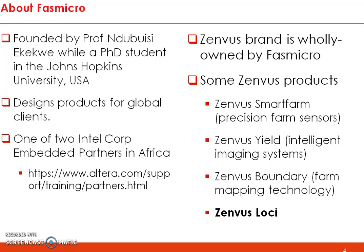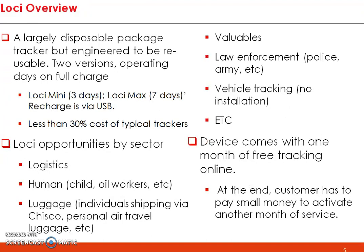Xenvos is a wholly owned unit of Fast Micro Group and we have solutions including Smart Farms, Xenvos U, Xenvos Boundary, and now Xenvos Loca. The device is a largely disposable package tracker engineered to be disposable if you want, but you can also reuse it. We have two versions: the Loca Mini, which gives about three days on a full charge, and the Loca Max, which gives about seven days on a full charge. The cost is about less than 30 percent of the typical cost of trackers.